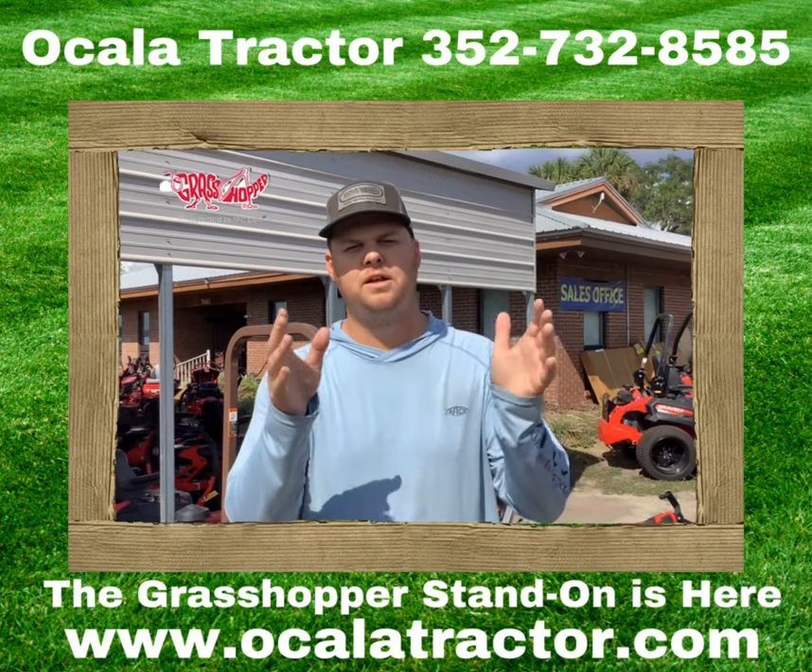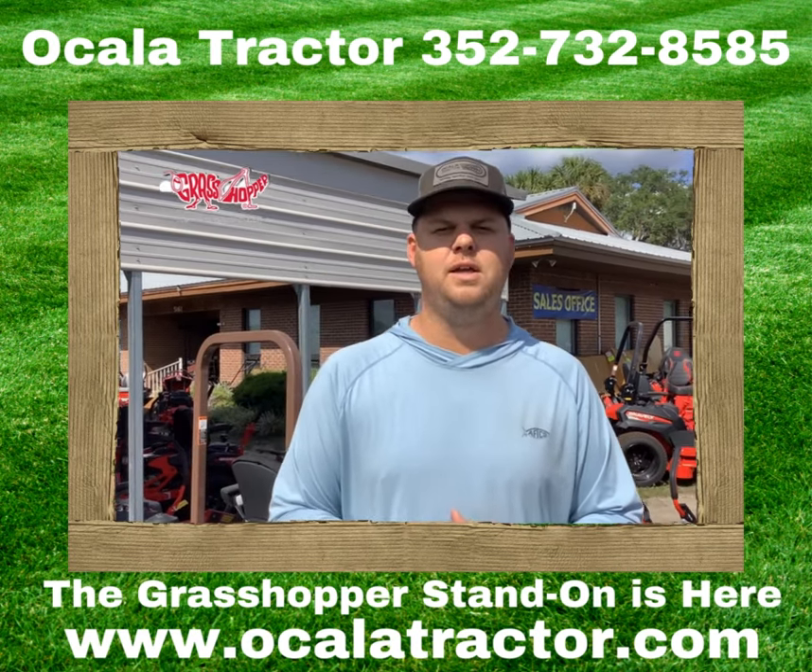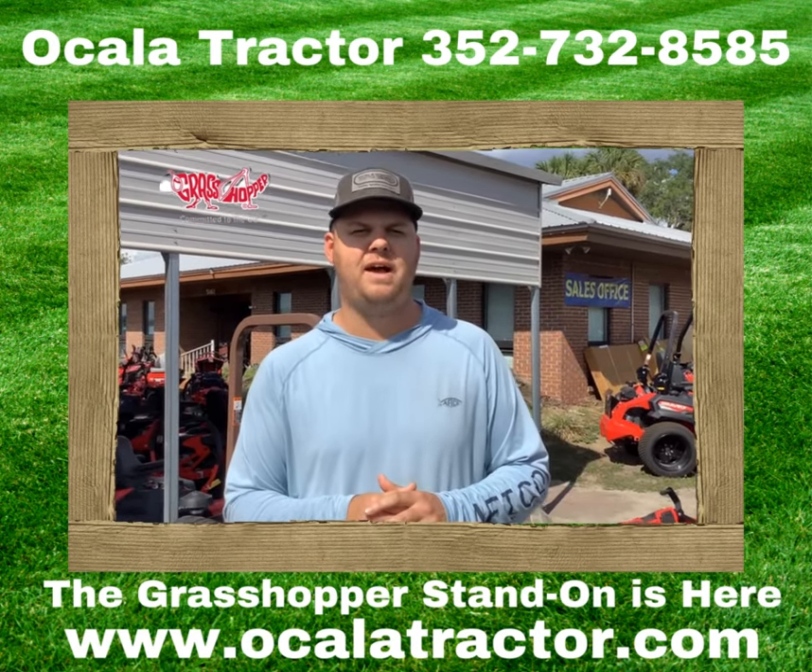For you big farm owners, Grasshopper is the way to go. Need anything else, give us a call — Ocala Tractor, 352-732-8585. Thank you guys.